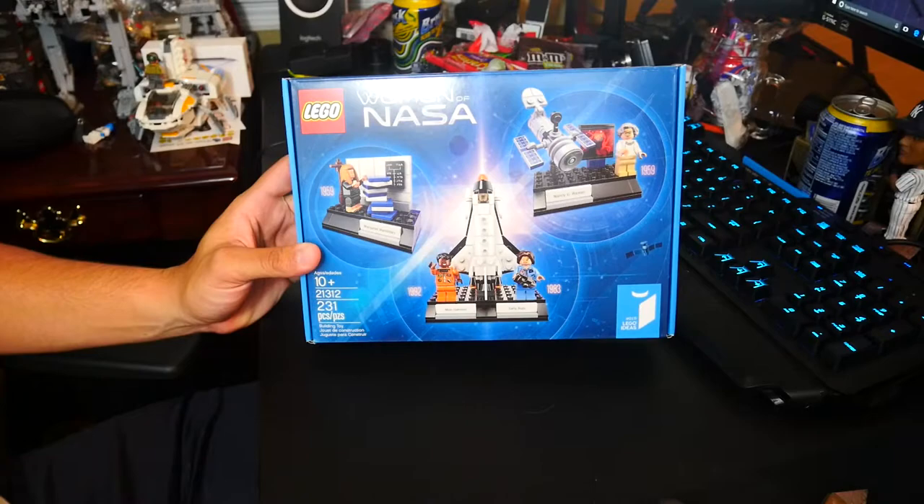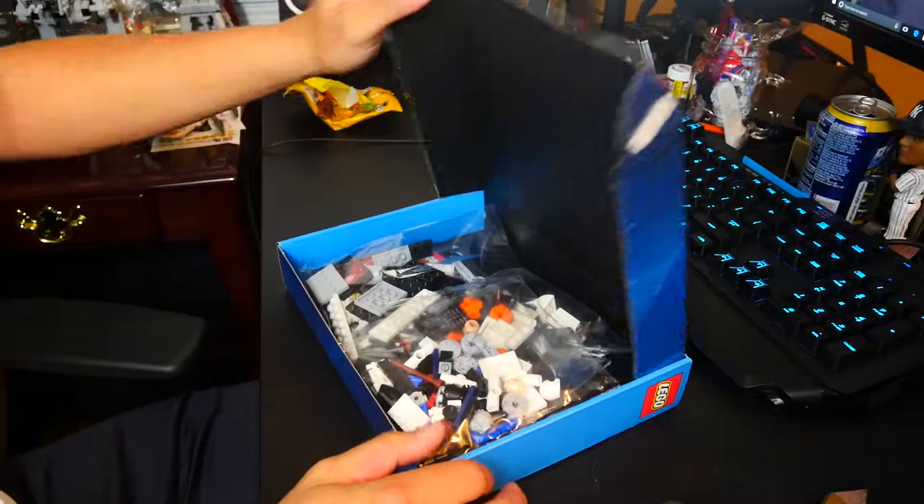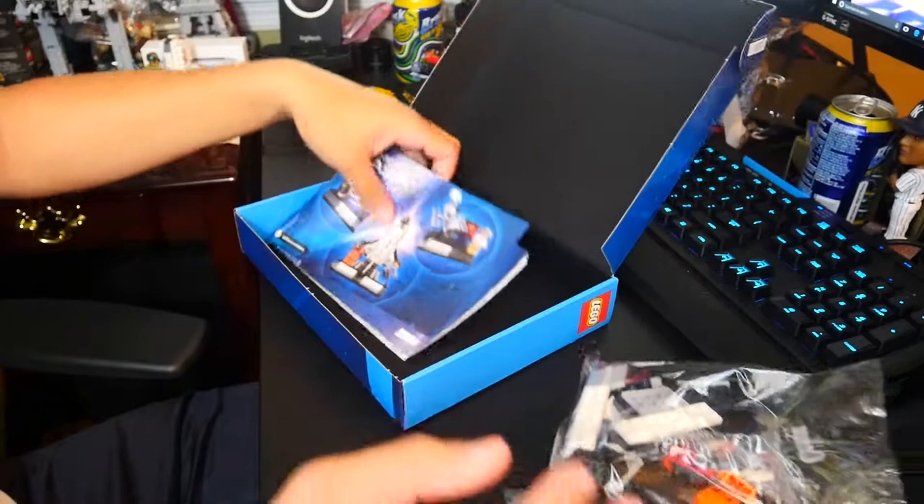Hey, what is going on guys? Today we have the Women of NASA LEGO Ideas set, set number 21312, that was just released this past Wednesday. Huge shout out to my uncle coming in very clutch getting this set for me while I was at class — I got home and was able to build it instantly the same day, which is super awesome.